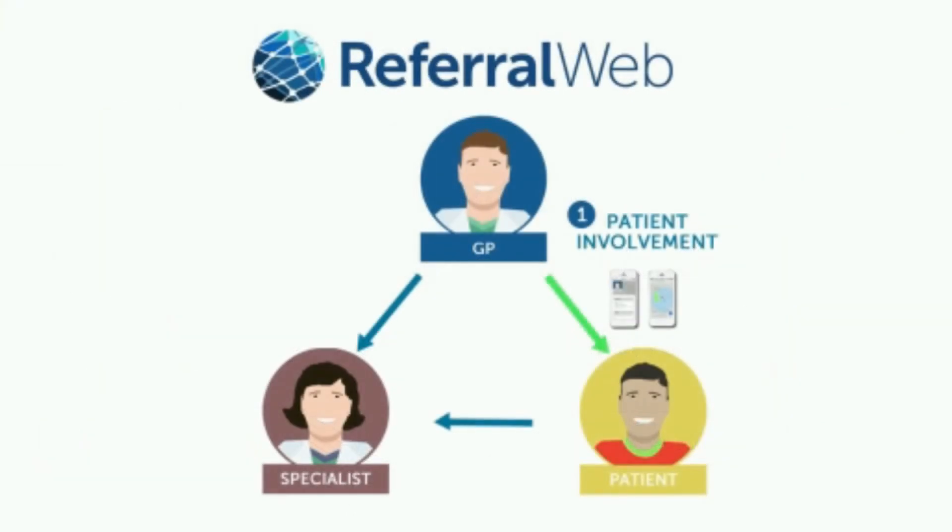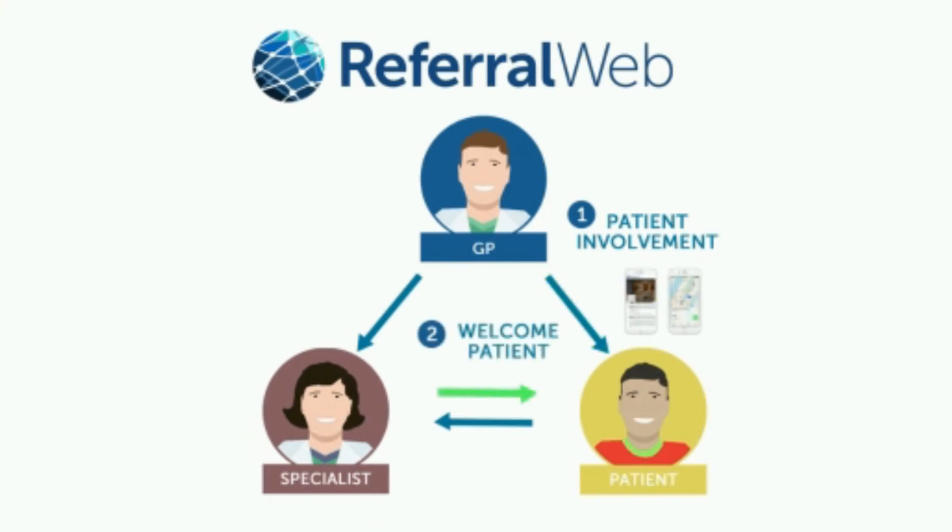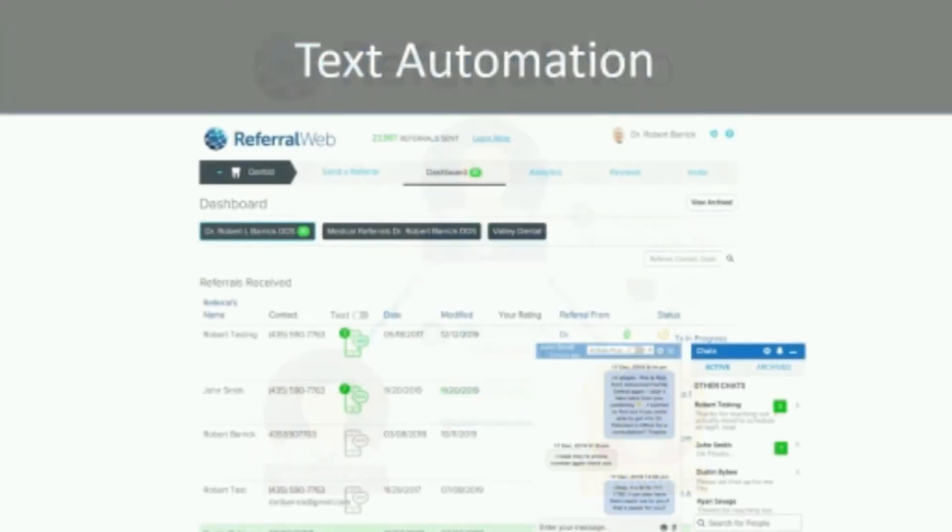Once referred, the patient will receive information about your office and even driving directions. Next, your office will be notified and automated invitations to schedule will be sent to the patient.